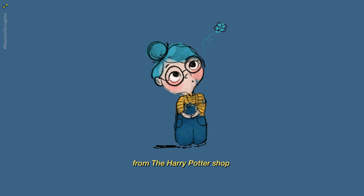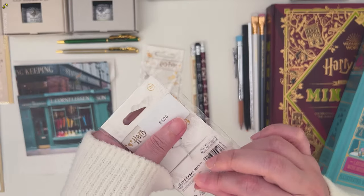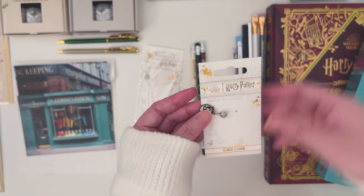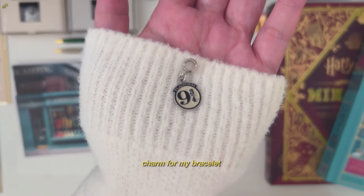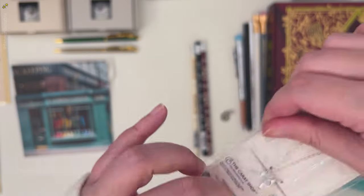Next is of course from the Harry Potter shop. I got a charm that I've already added to my Pandora bracelet, and a golden snitch necklace.